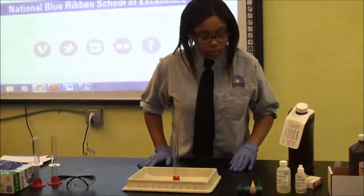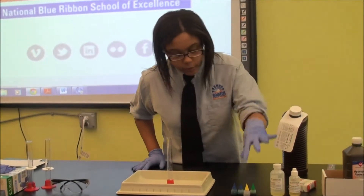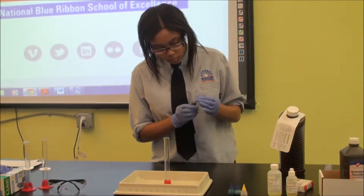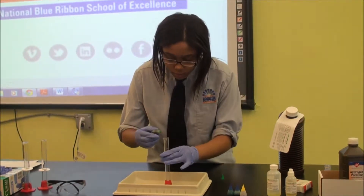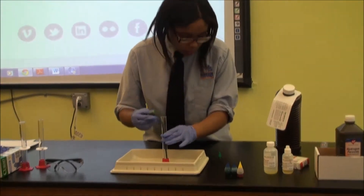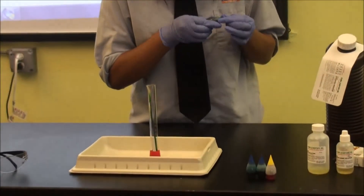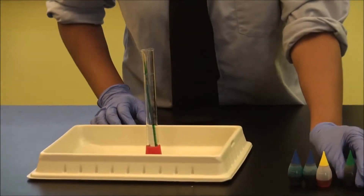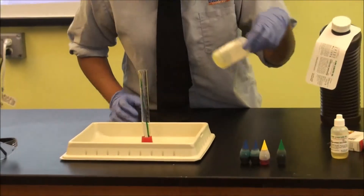You need a pan several inches deep. The first thing you put in there is the pool coloring — I'm going to do the grid. Next, the dishwasher liquid.